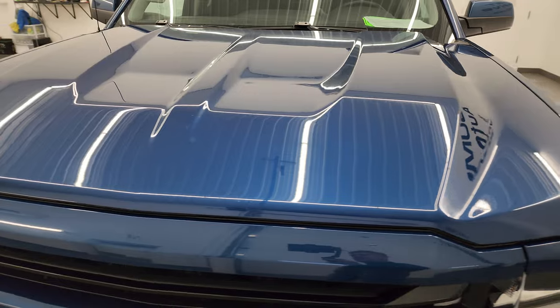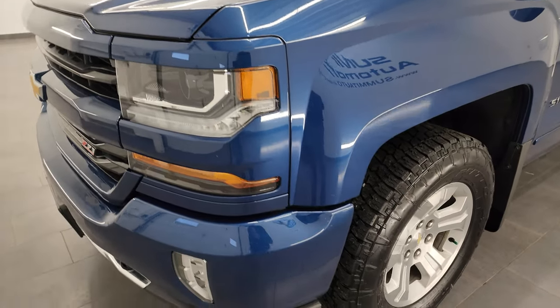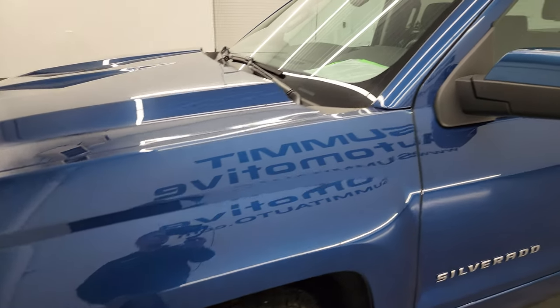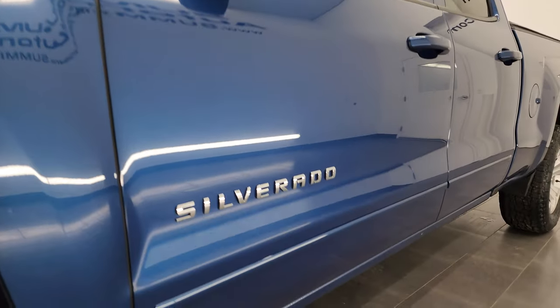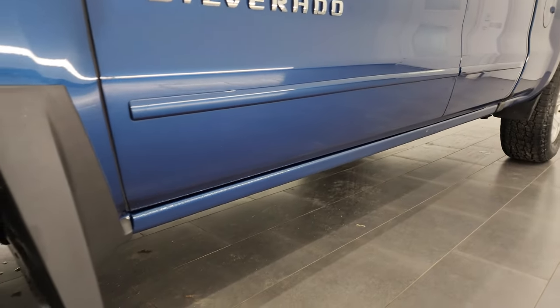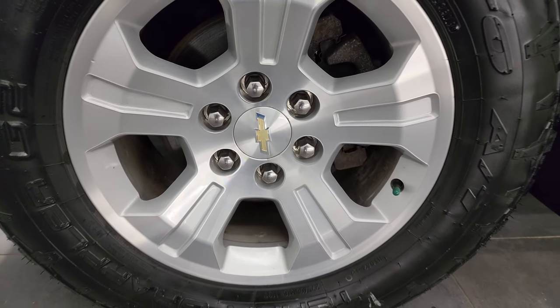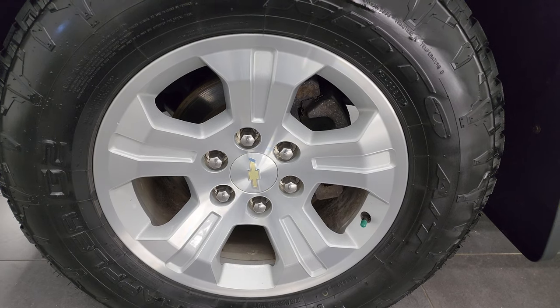I shoot all my videos in 4K, so if you have HD capabilities on your computer, tablet, smartphone, or television, I recommend turning them on now — it is your best way to check out the quality, condition, options, and cleanliness of the truck before seeing it in person. If you like the video, you can subscribe to my YouTube channel at youtube.com/summitauto, click the bell notifications, and you'll get updates on the videos I do each and every day, as well as access to one of the largest walk-around catalogs of vehicles on YouTube.